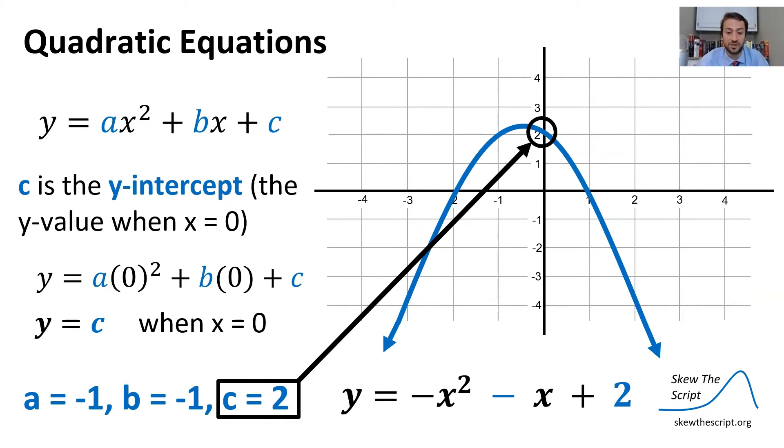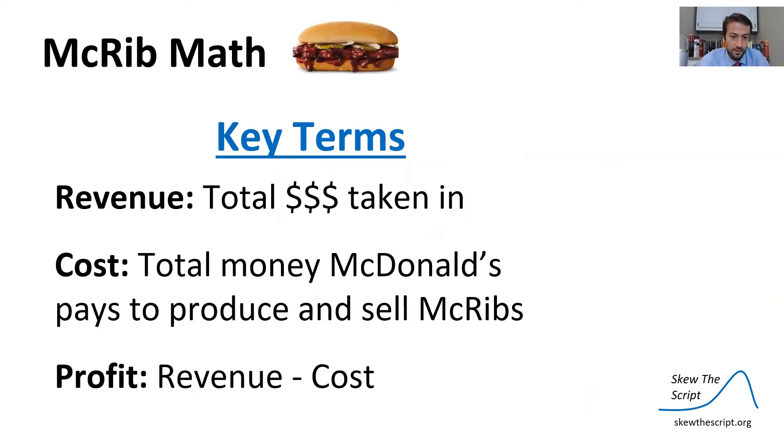You can see here c equals two — we've circled that spot on the chart, and the function equals two when x equals zero. Now let's turn to McRib math — the business decisions McDonald's makes when rolling out the sandwich. The key terms are revenue (the total money taken in), cost (the total money McDonald's pays to produce and sell the McRib), and profit, which is revenue minus cost.